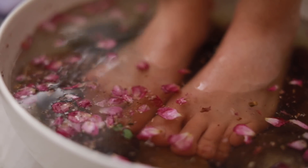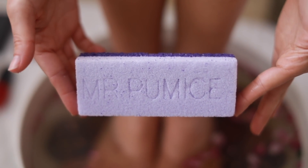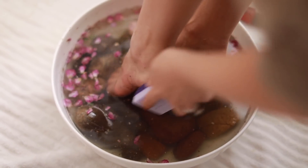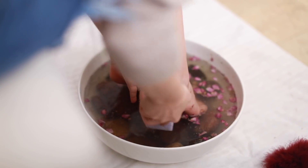Once you're done with the foot soak, you can get rid of the calluses on your feet with a pumice stone — I found one like this on Amazon. Sometimes I need a little bit more than this and I have another little gadget in my toolkit for when I need it, but today my feet weren't too bad so I decided to use this one.